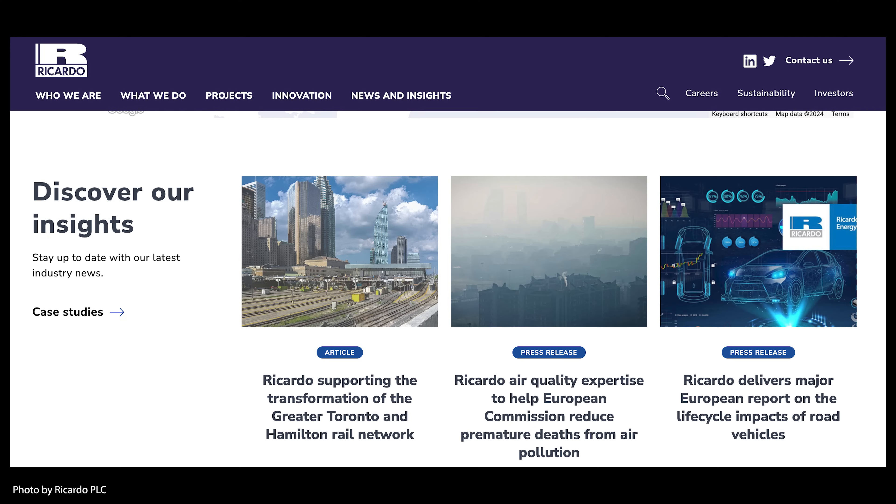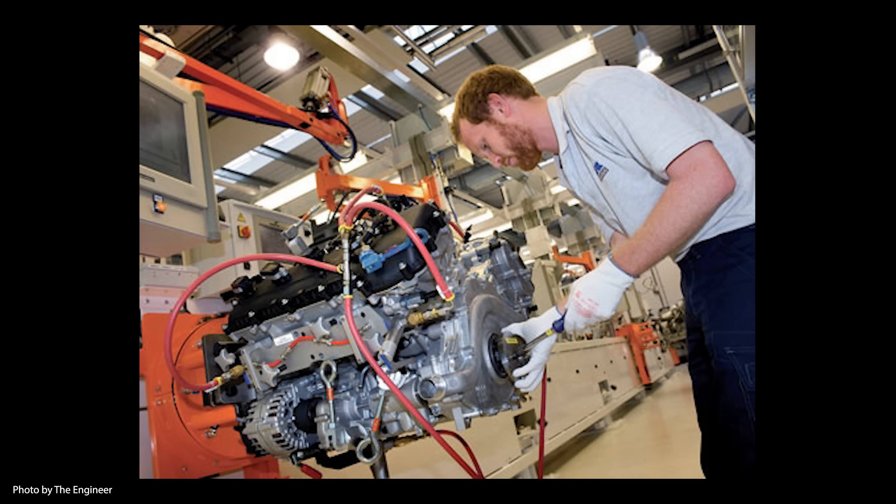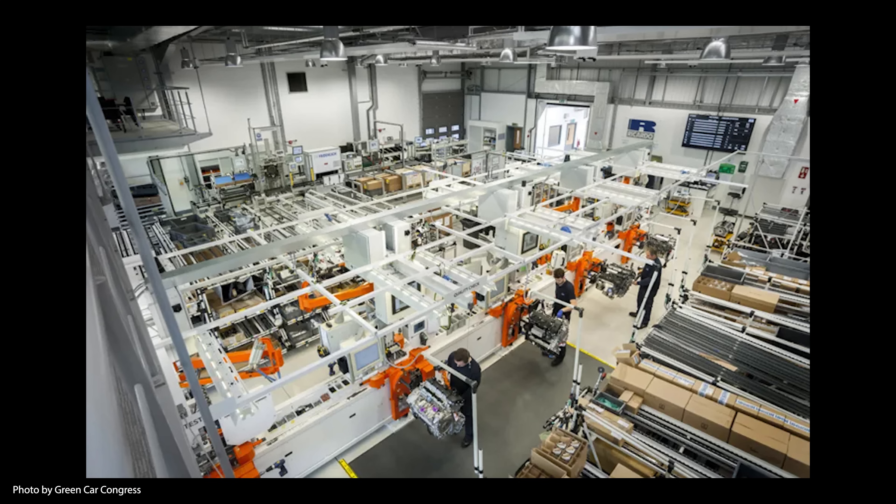Additionally, McLaren partnered with Ricardo PLC, a British firm that provides engineering and strategic consulting. 80 people from Ricardo worked on the core team for the 18-month project — that's 18 months from when Ricardo received the first design specifications from McLaren to when the factory was up and running and producing engines. In that same 18 months, Ricardo also designed and built the actual factory to produce the engine in West Sussex.